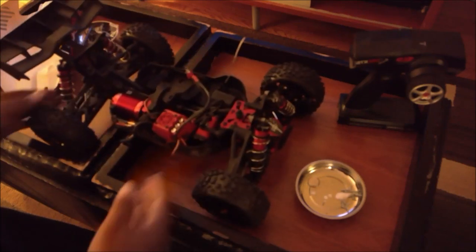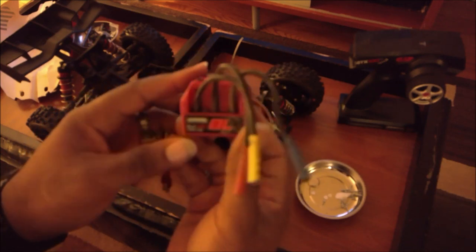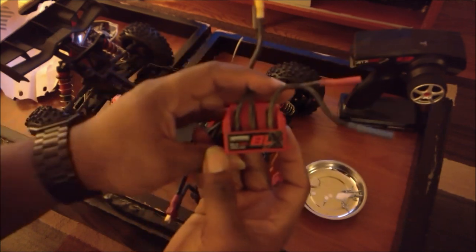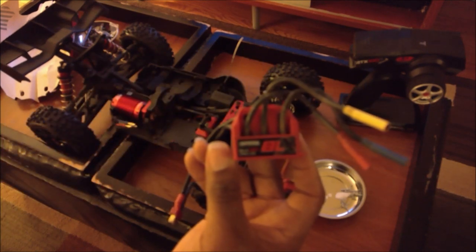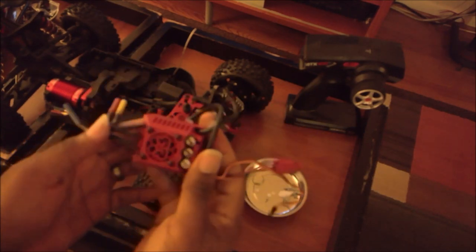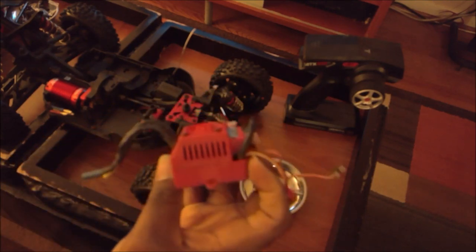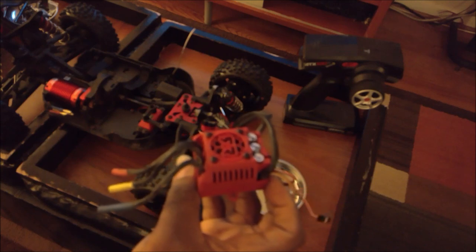All right, so now that I have this ESC out, let me give it a closer look before I put it in the envelope and send it out. It is an Arma BLX 180. This little BLX 180 gets to go back to Horizon Hobby, and hopefully in about a week or so a BLX 185 will be showing up to take its place — on eBay, so I can pay off this car and my wife doesn't yell at me.